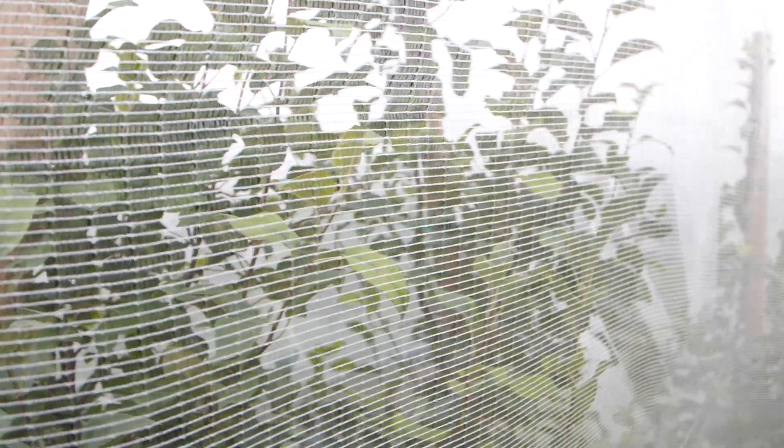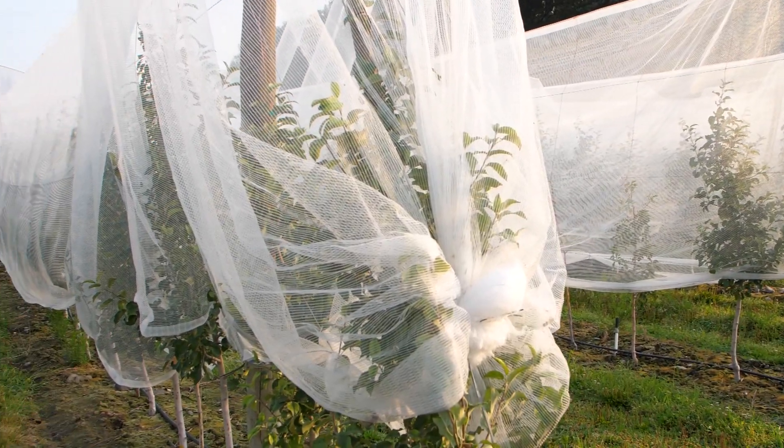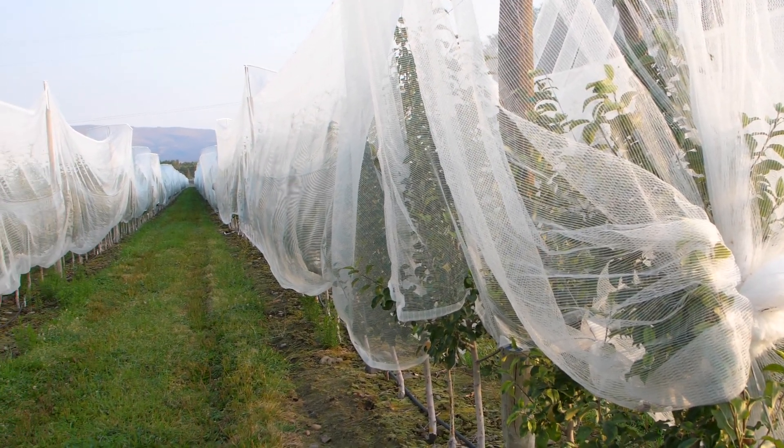But if you get below 10 percent shade, that can cause problems on the other side where the fruit may start to burn and leaves start to shut down under too much light intensity.